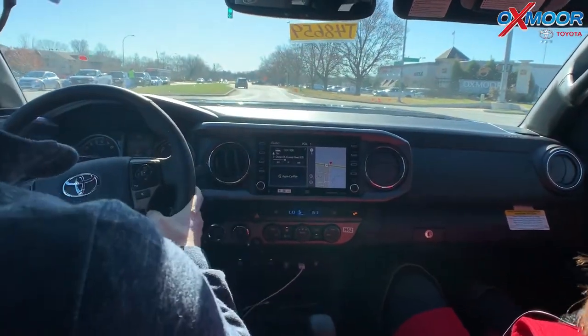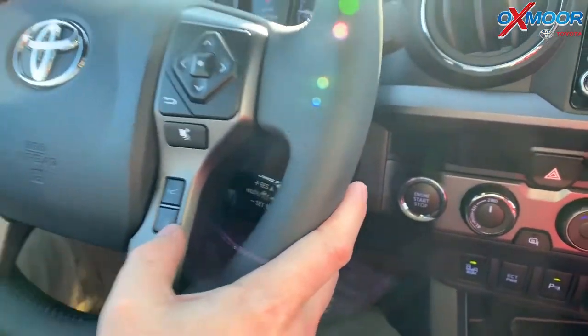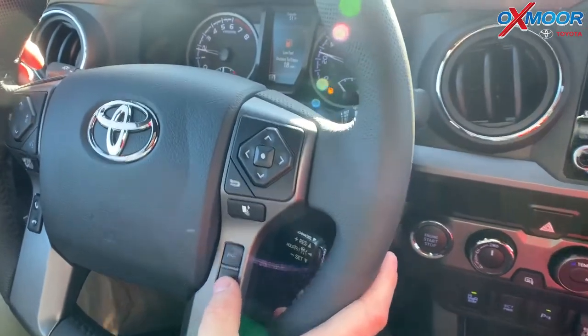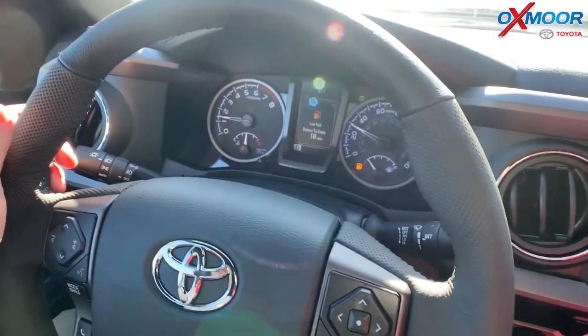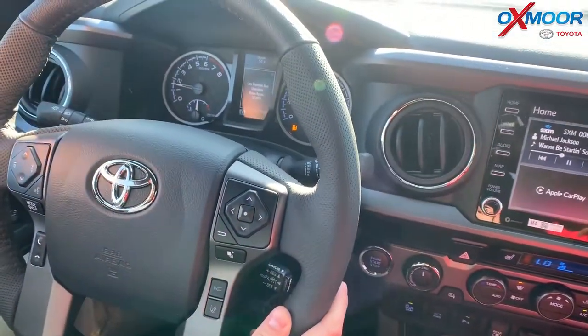On the steering wheel here you have two buttons. One is the lane departure alert — it looks like a car leaving a lane. You can engage that, turn it off and turn it back on as you're driving, so you can do it on the fly, and whatever you set it at is what it stays at.